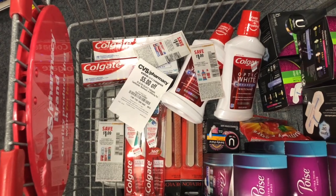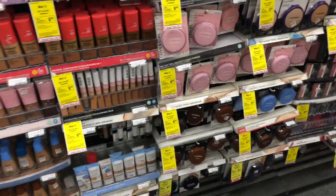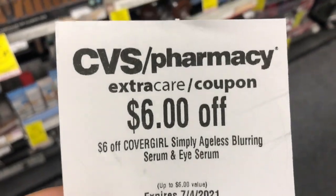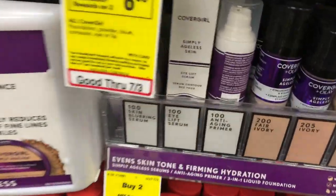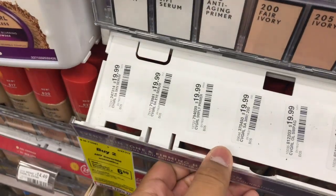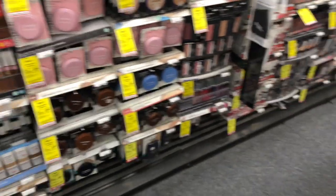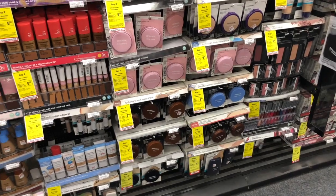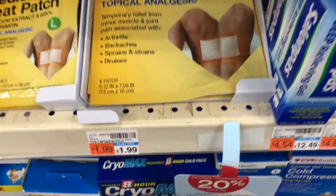Let me know if you also got this $6 CoverGirl eye serum CRT. I wanted to check it out since CoverGirl has a buy-two-get-$6 promotion, but when I looked, it was priced at $19.99, so I'm going to pass. It looks like next week the deal will be much better for CoverGirl, so I'm holding my CRTs.